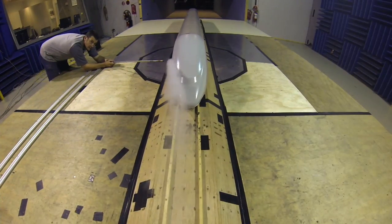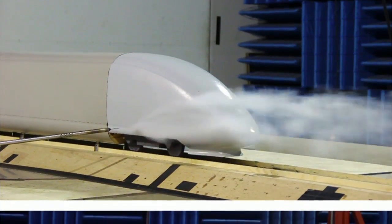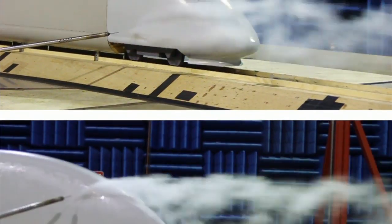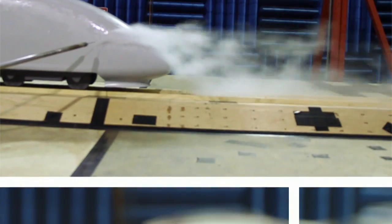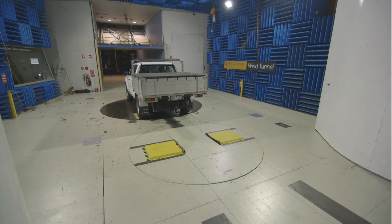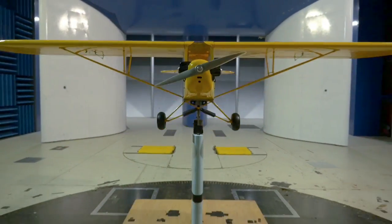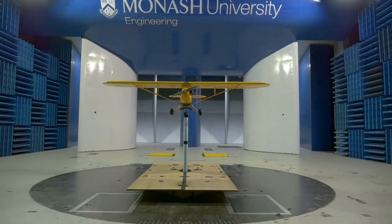In transport we're looking at trains and heavy vehicles. The problems we're addressing include the effects of very fast trains on the infrastructure around them, such as slipstream effects. We also have a large project in heavy vehicle aerodynamics, developing what we call active flow control to reduce aerodynamic drag, which if successful will have a significant effect on fuel consumption of these vehicles throughout the industry and throughout the world.